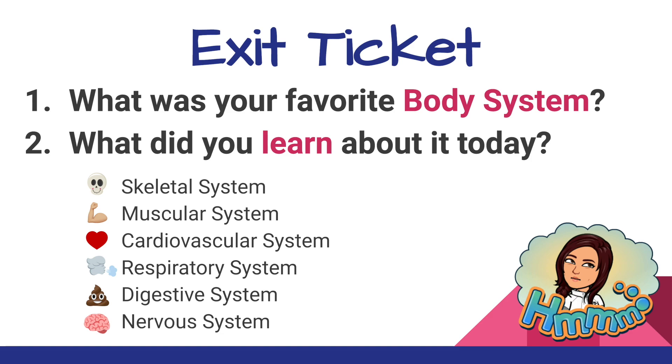Before we leave, let's reflect on what we've learned. You can just think about it, or you can leave me a comment. What was your favorite body system, and what did you learn about it today?